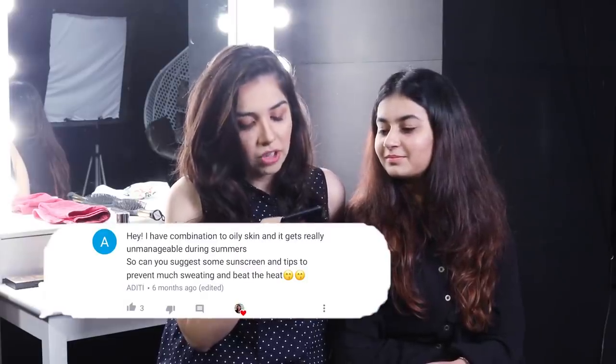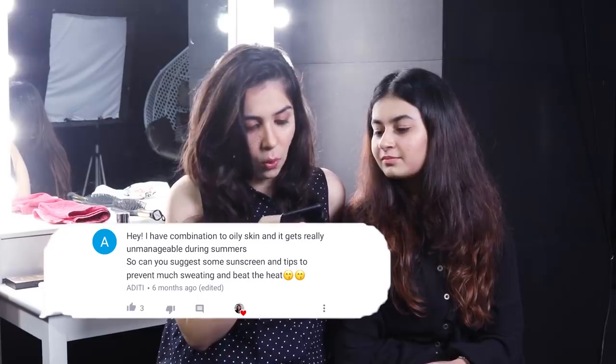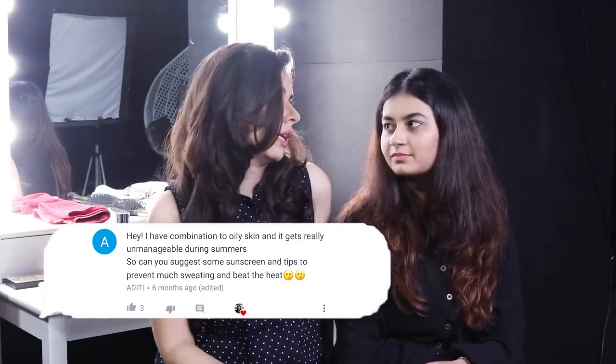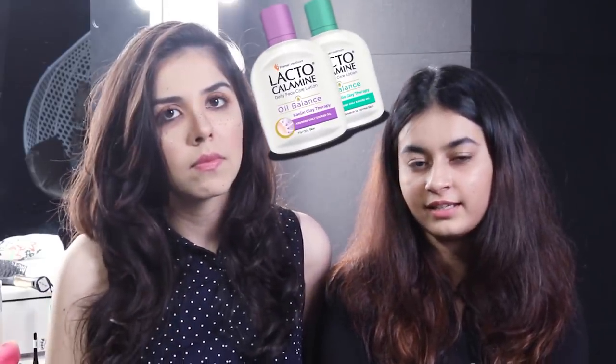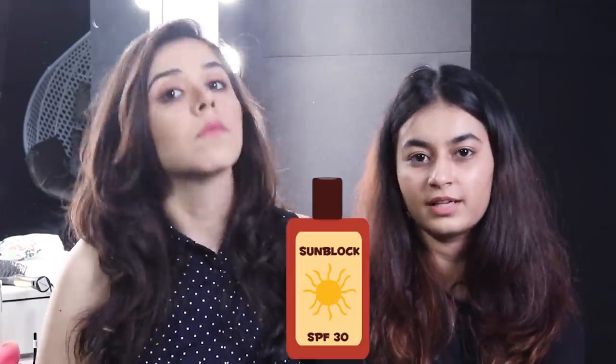The first question is: I have combination to oily skin and it gets really unmanageable during summers — what can I do to prevent sweating and heat? To prevent oil on your skin you can use Lacto Calamine, as it has kaolin as an ingredient. Kaolin absorbs all the excess oil from your skin, and any variant of Lacto Calamine is fine. You should also apply sunblock whenever you go outside.